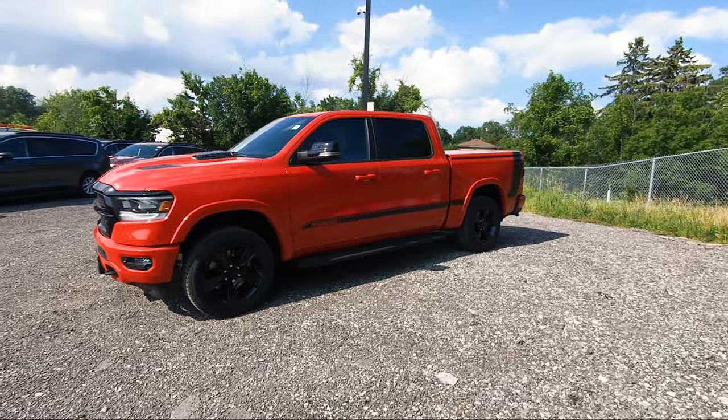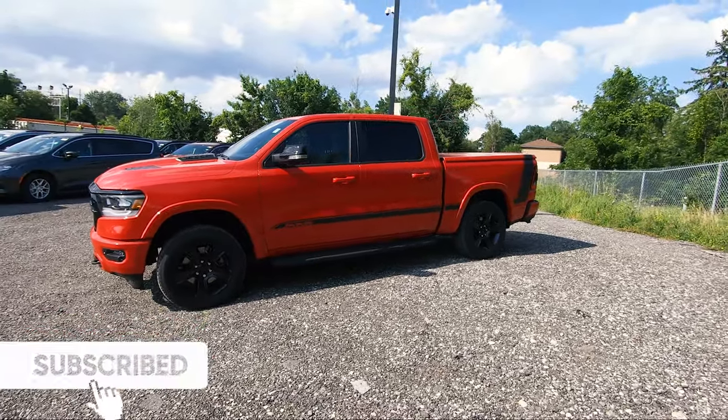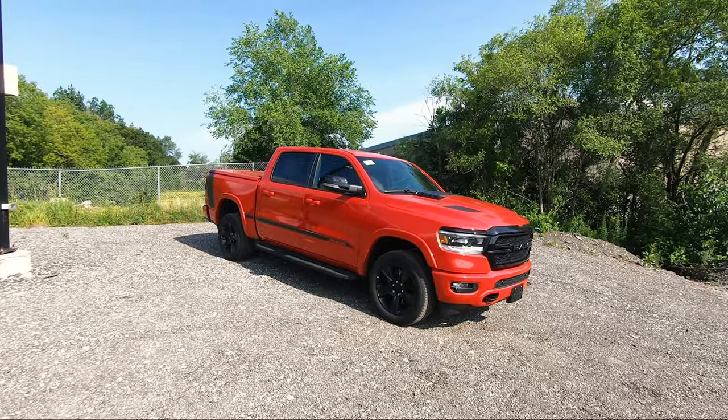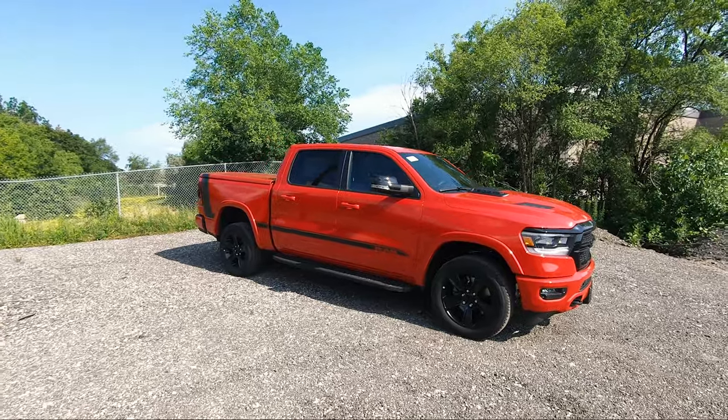You can consider this more rare than a RAM TRX and even a McLaren P1, since they only built around 375 units. This Mopar 21 Edition is only 250 units, with a $10,000 price tag on the package. Let's go over what it features.